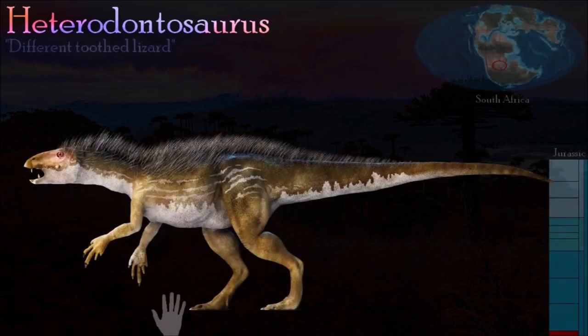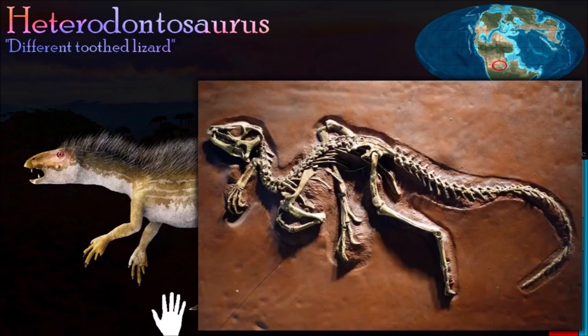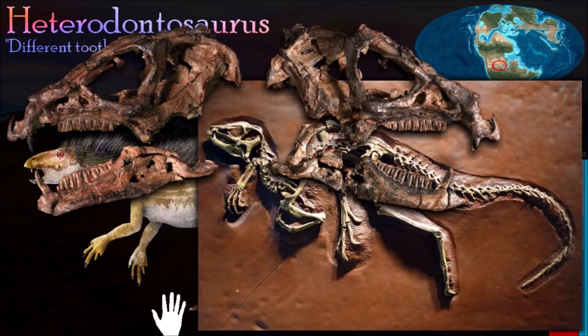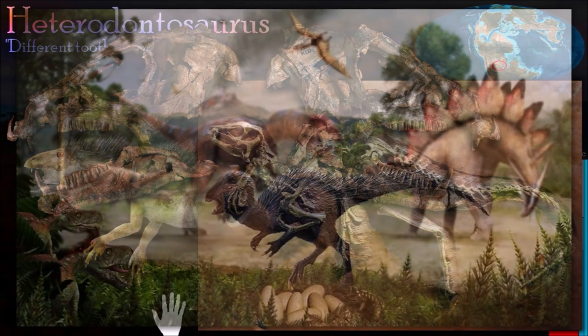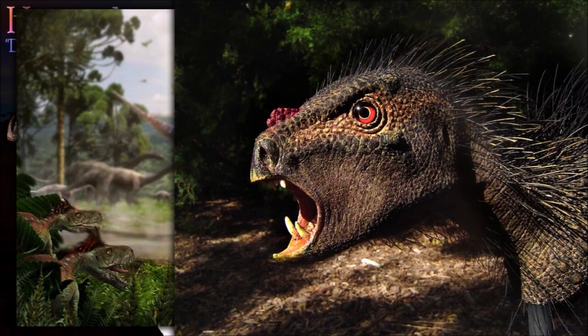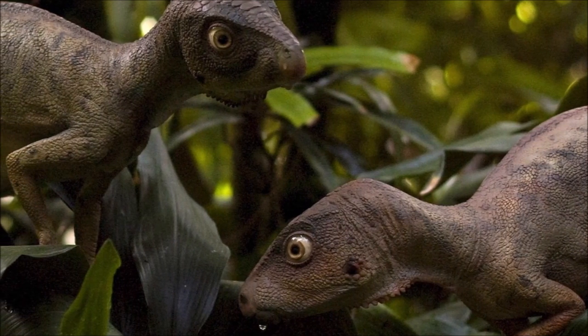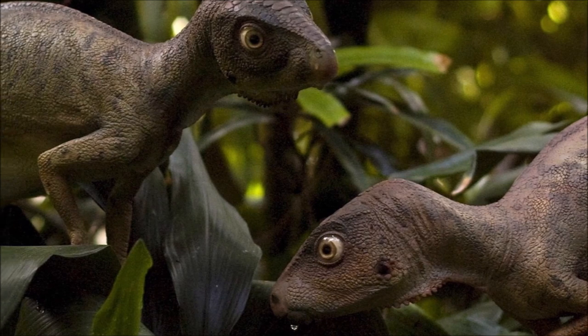Heterodontosaurus is a member of a small group of peculiar ornithischians called heterodontosaurids. Unlike virtually all other ornithischians, these animals had long grasping hands with strongly curved claws. Heterodontosaurus, meaning different-toothed lizard, had three different tooth shapes: small incisor-like teeth at the front of the upper jaw, blunter chisel-shaped teeth positioned farther back, and most obviously, large fang-like teeth in both the upper and lower jaws. It also had a beak at the front of the jaws as in all ornithischians. It was probably herbivorous, but its strong jaws, large fangs, and grasping hands suggest it may also have eaten small animals. Its long slender hind limbs suggest it was a fast runner.